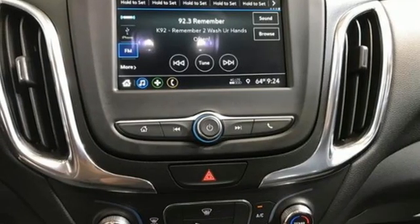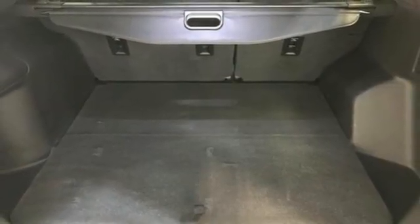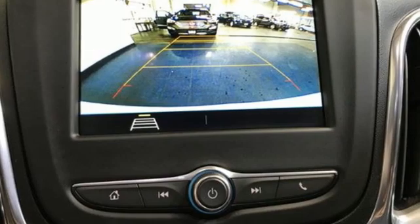Doors and push-button start proximity key, AM-FM satellite radio, active grille shutters, wireless phone connectivity and Wi-Fi hotspot.